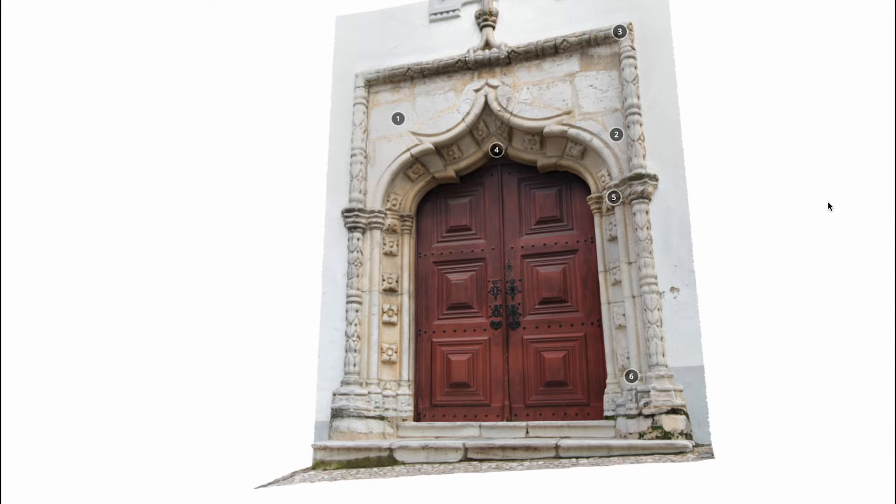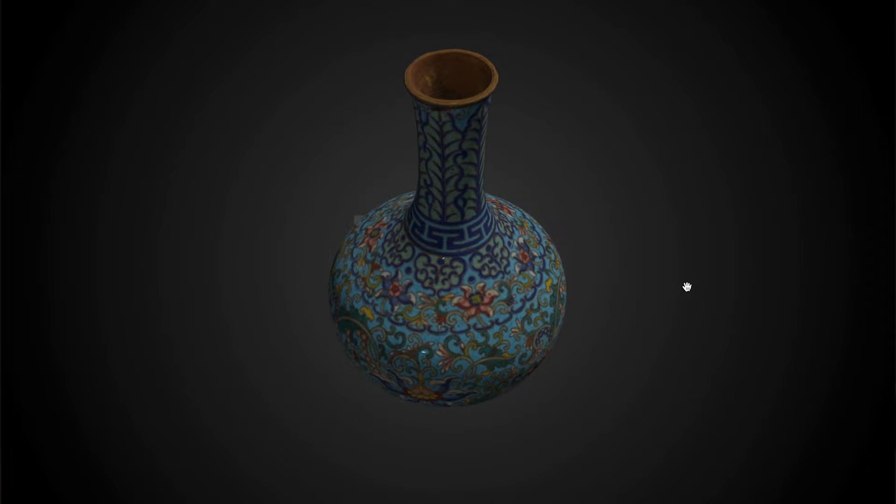Have you heard of photogrammetry? It is the method of extracting information from a 2D photo of a real-life structure or object. This could be like an apple, a building, or even a full-on country.